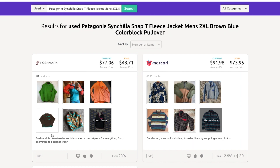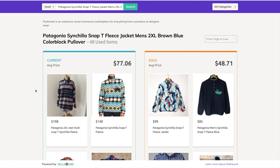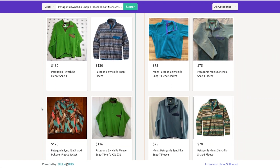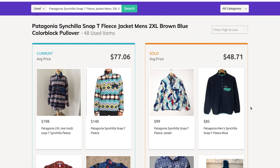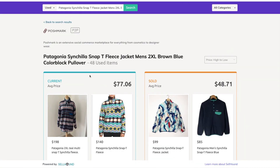You can see Poshmark at the top showing current price, current average price, and average sold price, along with active listings below. Scrolling over, Mercari shows the current average price and the sold price, with listings below that as well. Clicking into those results, you can browse very similar items and get an idea of prices. The key difference: the sold price column shows items that have actually sold, whereas the current listings haven't sold yet. On Poshmark alone, the average current price is $77.06 and the average sold price is $48.71 — so how do you know which price to list at?